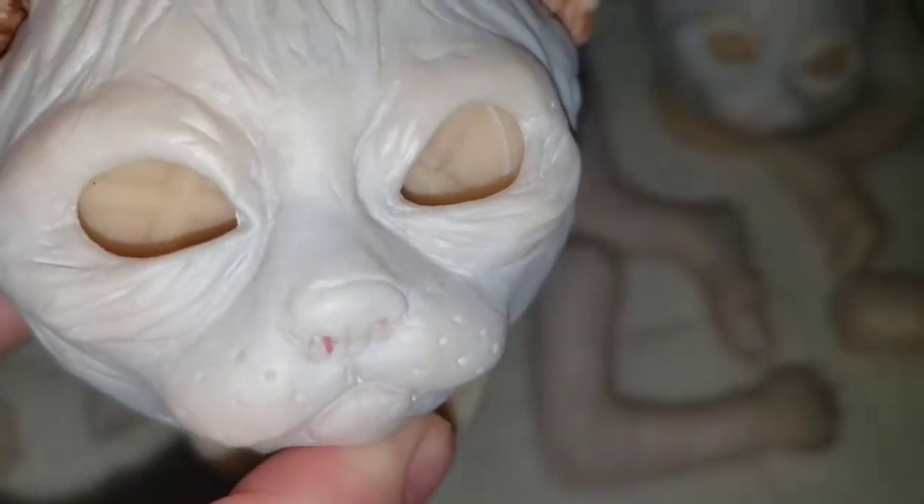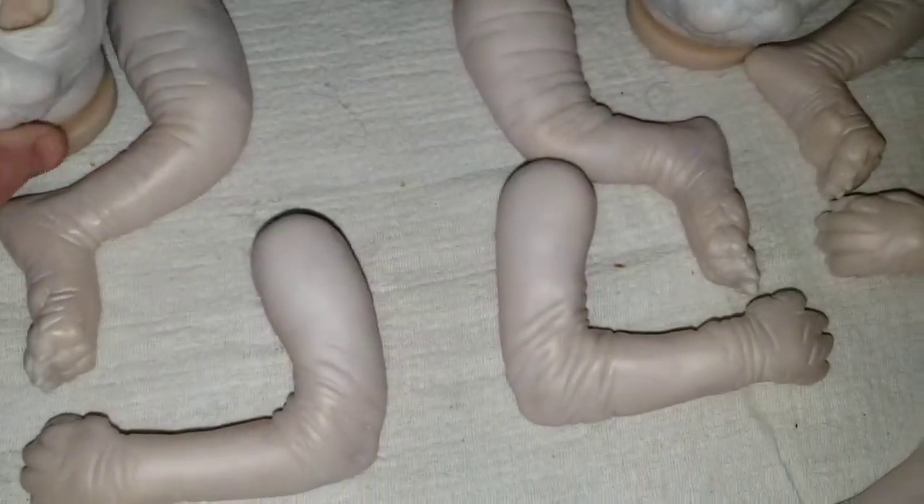We're going to work on the noses and the paw pads.